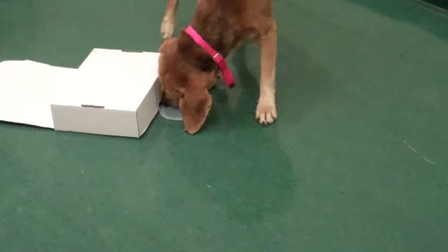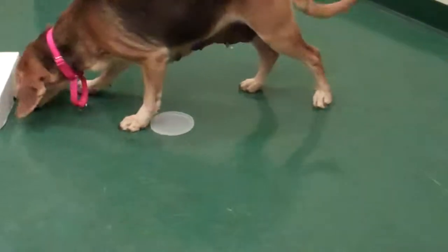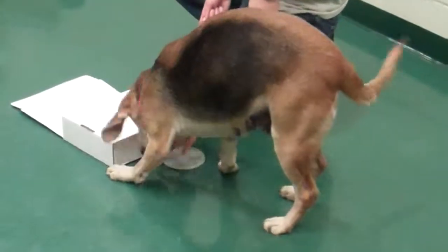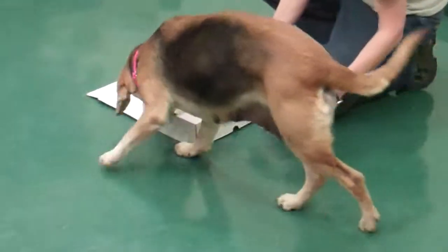Oh, she got it! She got it. And the girl — there's treats under there. Again, she was very happy staying there, working at it until she finally got them. That was very, very nice.